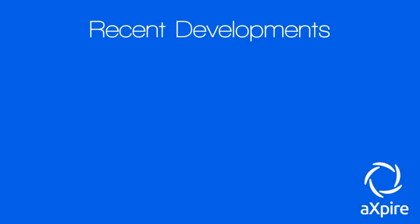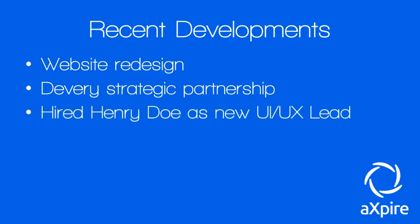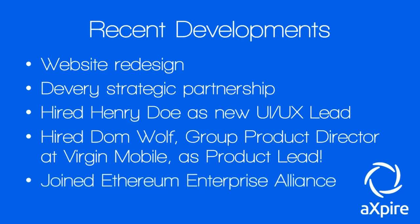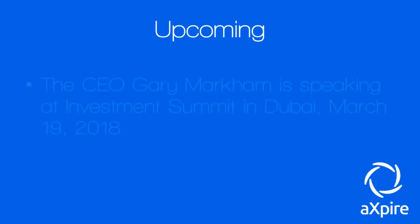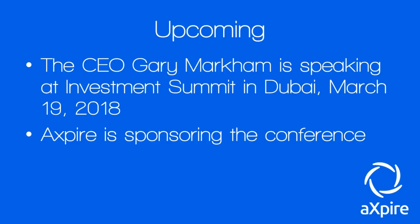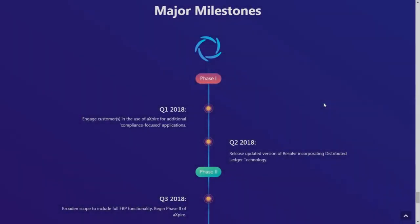Looking at recent developments: they just did a website redesign, partnered with Devery in a strategic partnership, hired Henry Doe as their new UI/UX Lead, and hired Dom Wolf — Group Product Director at Virgin Mobile — as Product Lead. They also joined the Ethereum Enterprise Alliance. Coming up, CEO Gary Markham is speaking at an investment summit in Dubai on March 19th, 2018, and Xpire is sponsoring the conference. New crypto-space partnerships and staff hirings are also on the horizon.